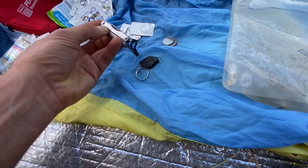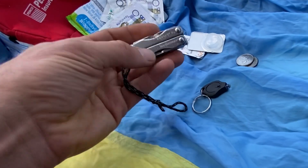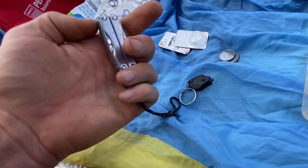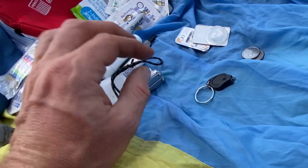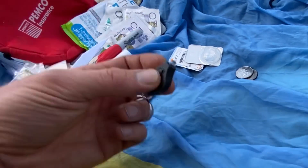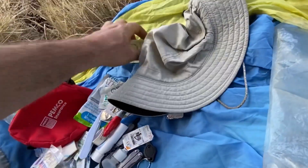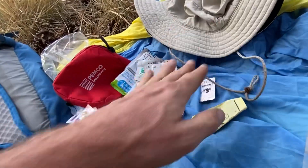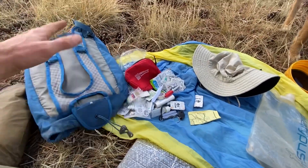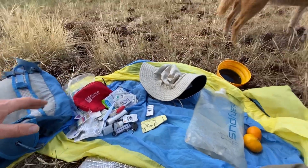A backup flashlight is handy to go with your normal flashlight — you need a regular one and a backup. And sunglasses and a hat are super important for the sun, because that's really what gets you out here. If it was rainy or cold, I'd have a rain jacket and maybe even long underwear in here. But that's kind of all you need.